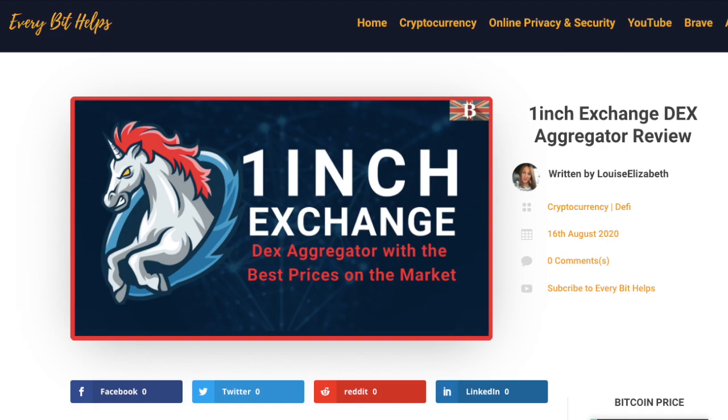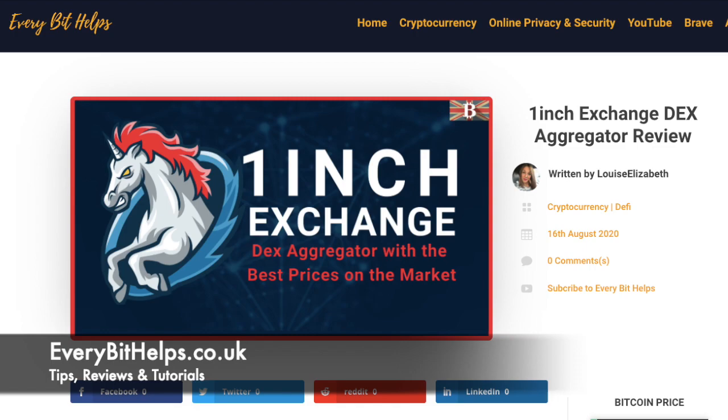I hope that you enjoyed this video today. If you did, then please give me a like, hit the subscribe button, and share if you feel that others may benefit. Please do head over to my website at everabithelps.co.uk for more tips, reviews, and tutorials.